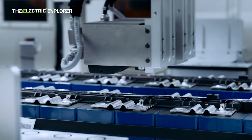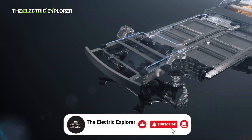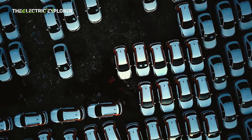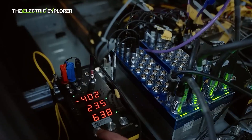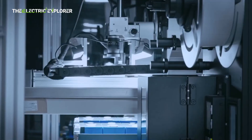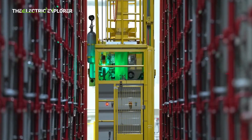Battery giant CATL has unveiled a groundbreaking innovation in the electric vehicle sector with the introduction of its revolutionary Bedrock chassis, a new platform designed to redefine safety standards and performance capabilities for future electric vehicles. The Bedrock chassis has already made a significant mark in the automotive world by passing extreme safety tests, including a high-speed frontal collision at 120 kilometers per hour (75 miles per hour) with a pole — a scenario where many EV batteries would typically face catastrophic failure. Remarkably, the Bedrock chassis did not catch fire or explode, proving its resilience and making a bold statement about the future of EV safety.